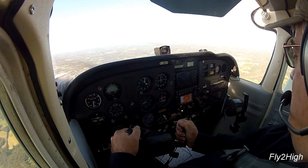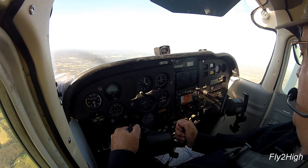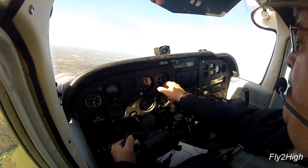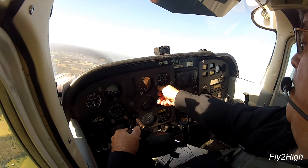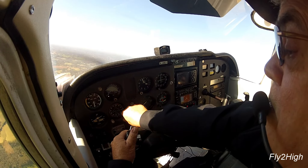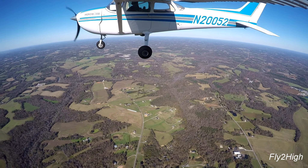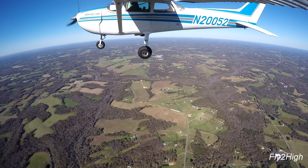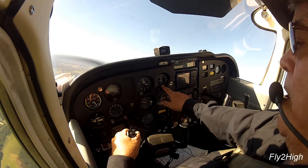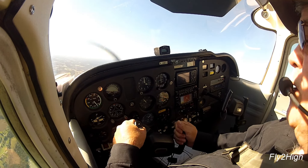I'm approaching Jamser. That is the turn onto final. Alright, glideslope just flipped up and is now active.